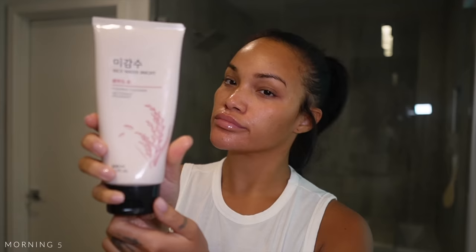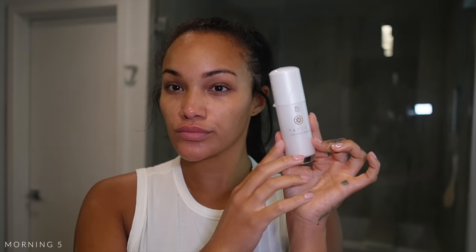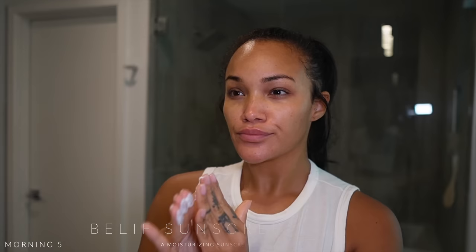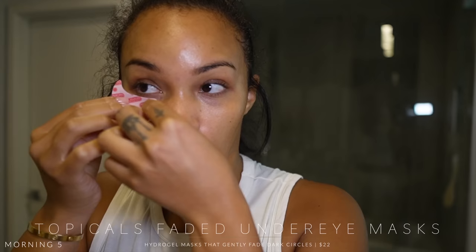Fenty lip balm, Tula under-eye balm — that's it for tonight. Last morning with you guys! Going through with the normal routine: Face Shop rice wash, La Mer Treatment Lotion, Tatcha Silk Serum, Belif Aqua Bomb, and Belif sunscreen. Today I also wanted to put on these Topicals Faded under-eye patches — they really work, they de-puff your eyes, absolutely amazing. Trust me. And that's my skincare!